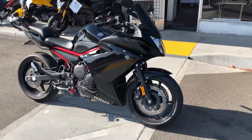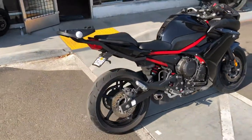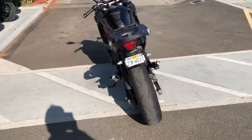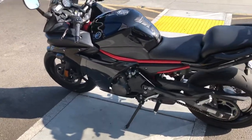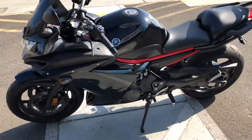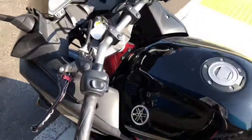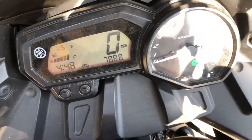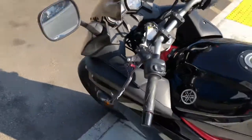Hey, it's Doug here at Santa Clara Cycle. Today we're looking at this beautiful 2016 Yamaha FZ-6R. This is Yamaha's sport touring motorcycle with a 600cc fuel-injected four-cylinder engine and six-speed transmission. This is a clean title California bike with very low miles — only 7,888 miles on the odometer.